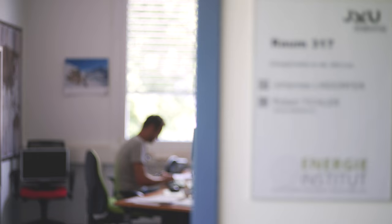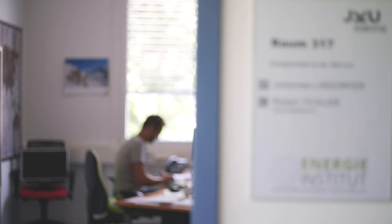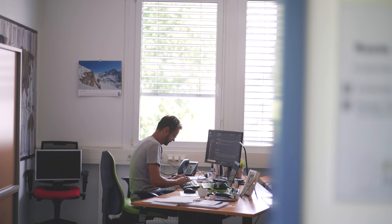My name is Johannes Lindhofer. I'm working for the Energy Institute at the Johannes Kepler University here in Linz, Austria. And we are a partner in the CO2 Excite project.